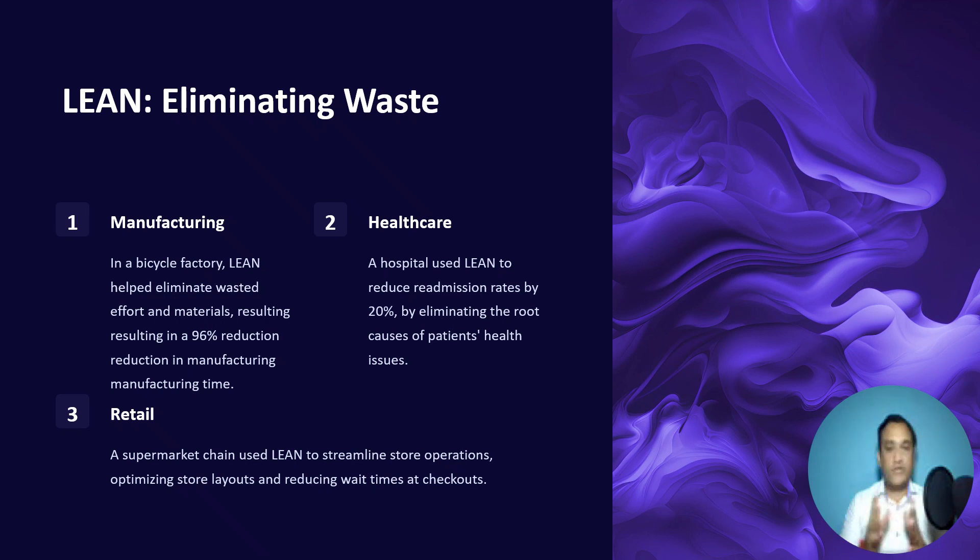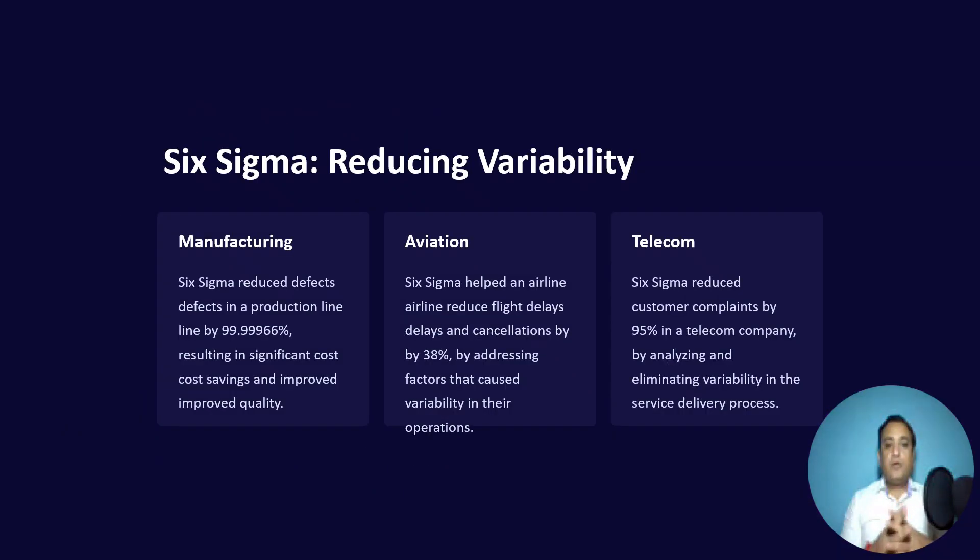In the retail industry, we all have experienced long waiting times at big supply chains — in India we have Big Bazaar and Reliance, for example. A supermarket chain used Lean to streamline store operations, optimizing the store layout and significantly reducing checkpoints. As a result, they reduced customer waiting times and improved customer delight.